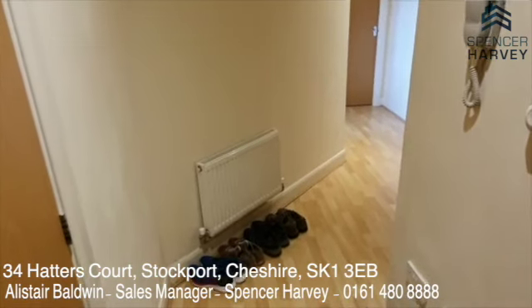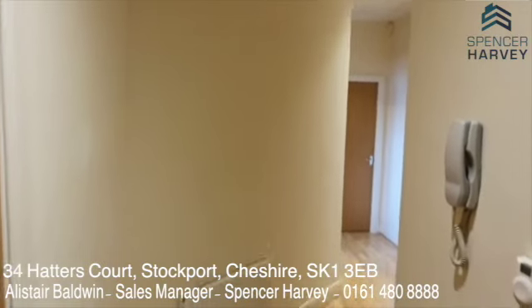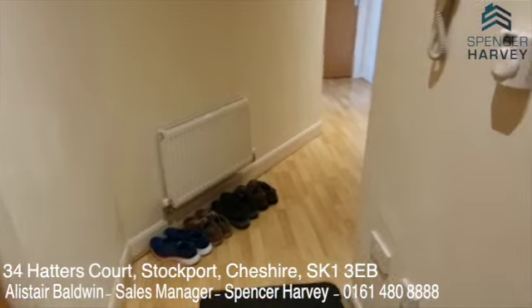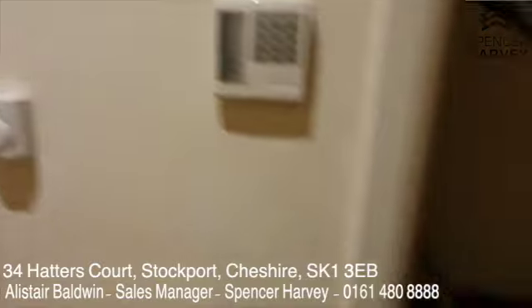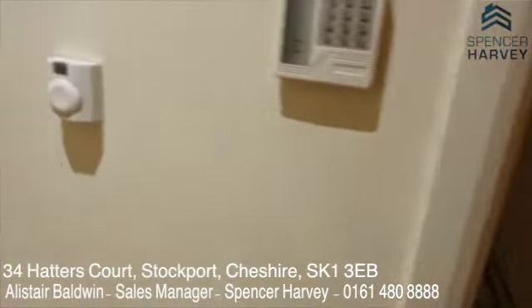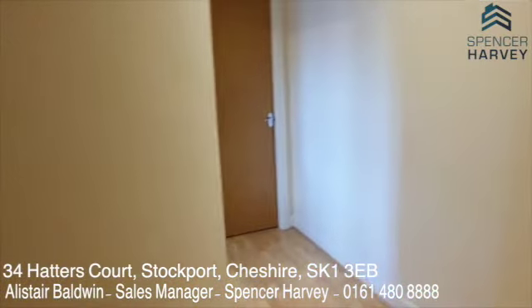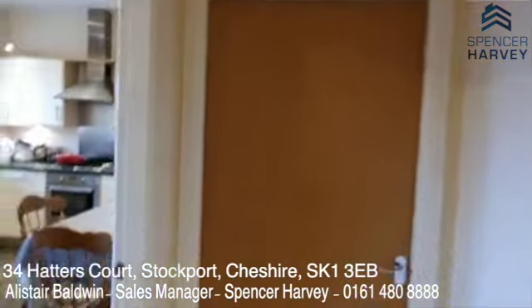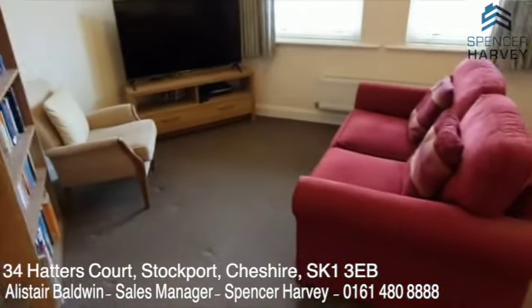Going into the hallway — it's a really generous size. I can't emphasize enough the height of the ceilings; because it's a top floor flat you gain a couple of feet in ceiling height, which really gives an impression of space and airiness. You've got the security entry phone, a huge storage cupboard that stretches back with the circuit breaker — great for your vacuum and sundries — and you've even got a loft access panel as well.